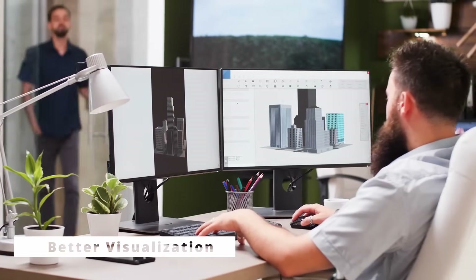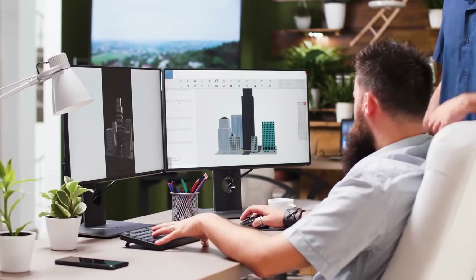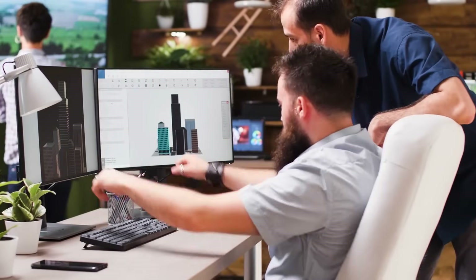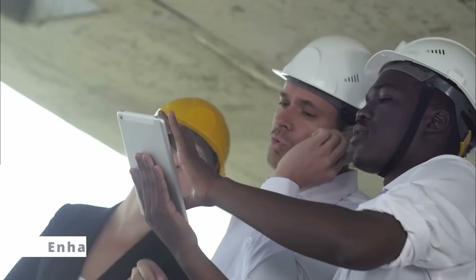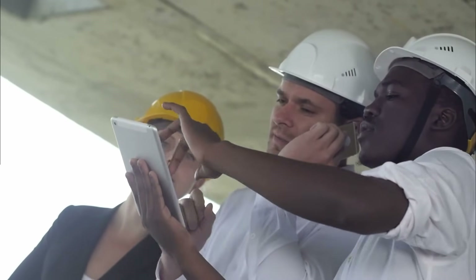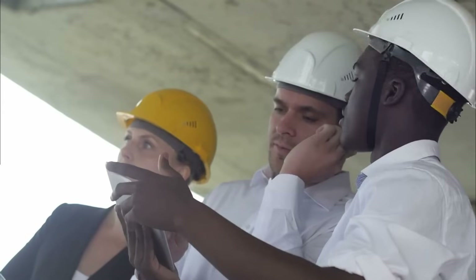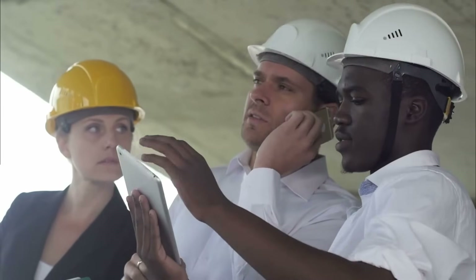Better visualization: with BIM, you can create realistic 3D models that help stakeholders visualize the final product. This not only helps clients understand the project better, but also enables designers to identify and resolve potential issues before they become costly problems. Enhanced efficiency: BIM streamlines workflows, automates tedious tasks, and reduces rework, resulting in time and cost savings. By having access to accurate and up-to-date information, stakeholders can make well-informed decisions faster, boosting overall project efficiency.